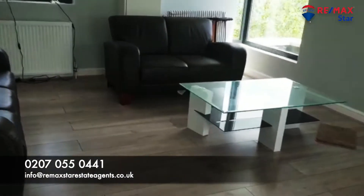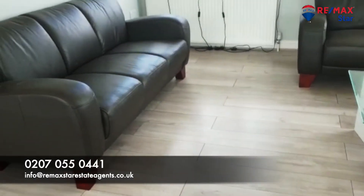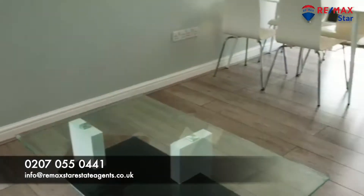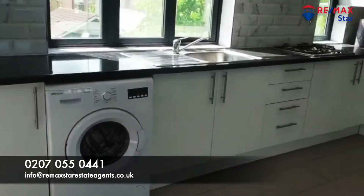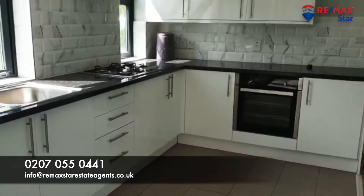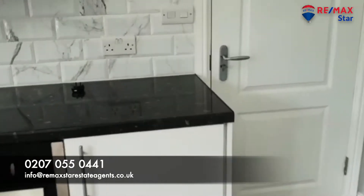This is the open-plan kitchen — marvelous. It's a brand new unit as you can see, and every appliance is fitted in here.